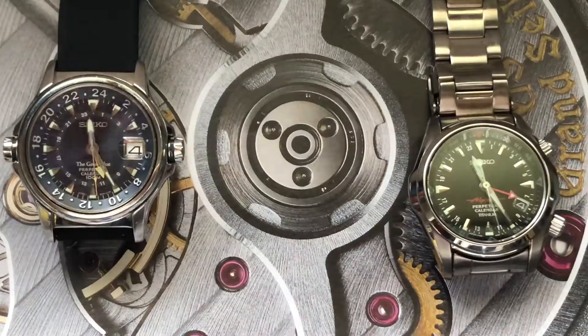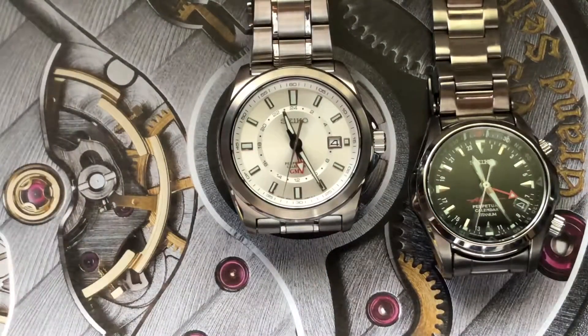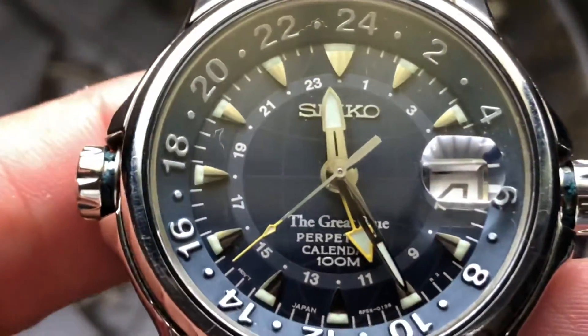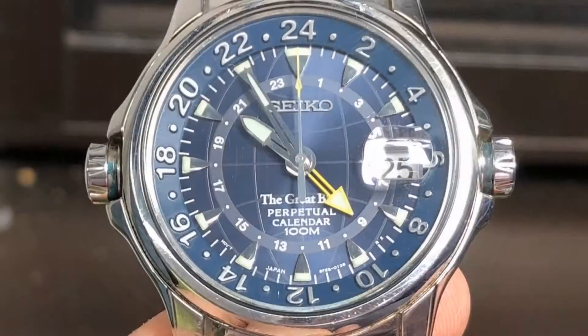Going back to the early 2000s, Seiko released a line of sports watches called the Great Blue. Not many of these were particularly memorable, but this one, which featured the 8F56 movement, sapphire glass, twin crowns, and a lovely almost Nautilus-style dial, really deserves some attention.